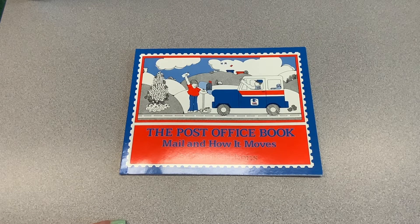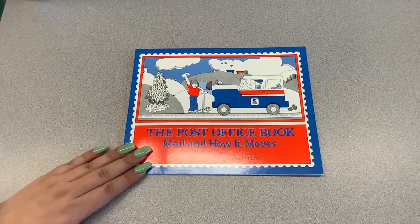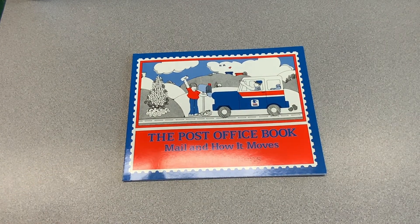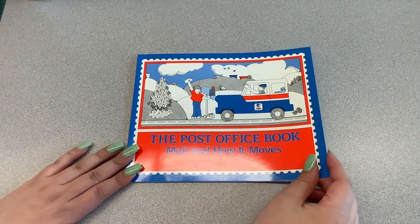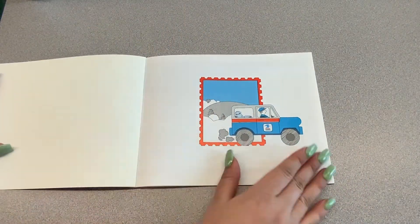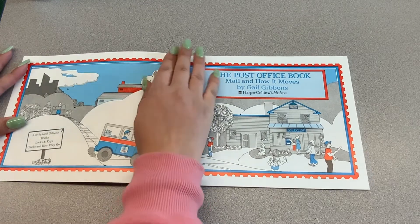The Post Office Book: Mail and How It Moves. This book is about the mail. Do any of you know any mail carriers? I actually know my mail lady — she's my neighbor. This story was written by Gail Gibbons. Let's learn about the mail today.